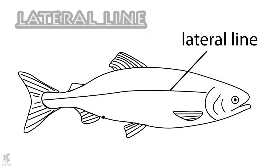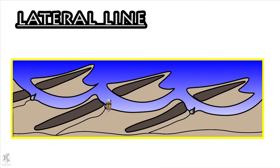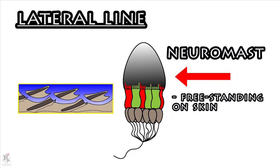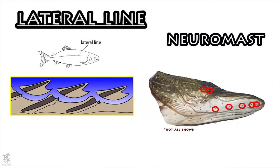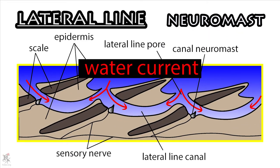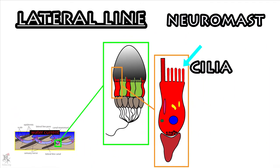The lateral line contains a bunch of sensory hair cells within neuromasts. These neuromasts can be freestanding on the skin or embedded within channels, both along the body and within dermal bones of the head. As water flows across a neuromast, the cilia — or itty bitty hairs — within the neuromast will move with the direction of the current.